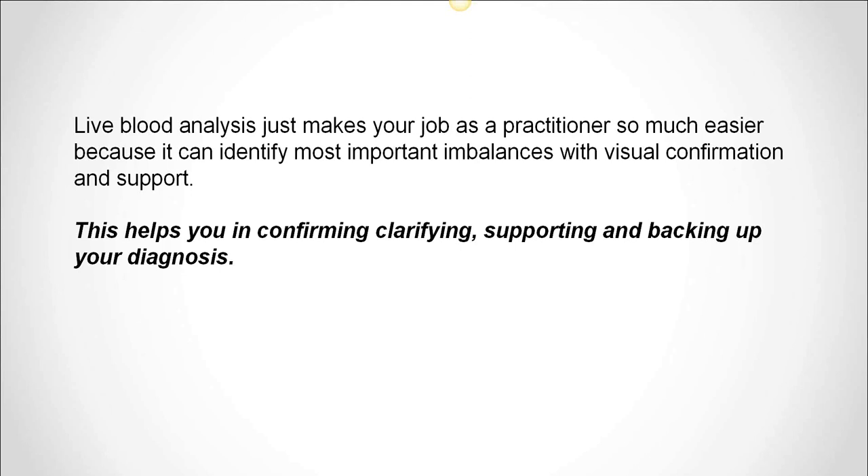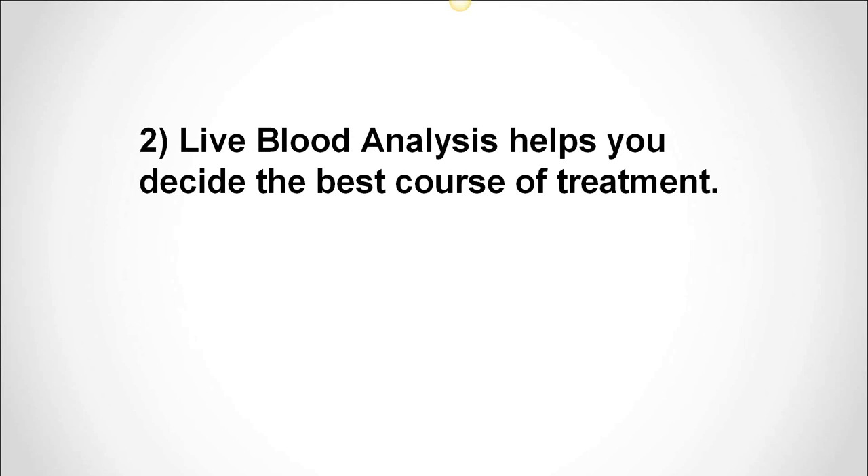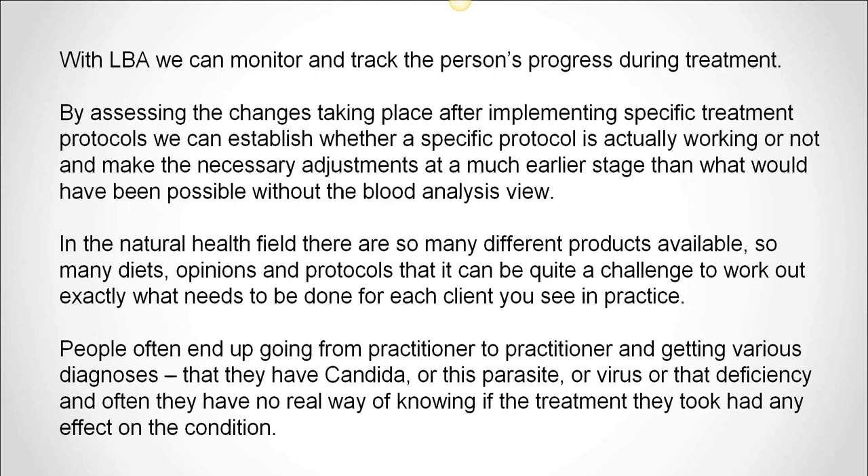It also helps you choose the best treatment options for the underlying imbalance, which brings us to benefit number two: live blood analysis helps you decide the best course of treatment. LBA gives a much clearer picture of health and of the possible imbalances that are causing the health issues. Seeing so much more of the picture results in the ability to choose more effective treatments for your clients. Benefit number three: with live blood analysis, you're able to monitor the results of any given treatment, which is a huge advantage. With LBA, we can monitor and track the person's progress during the treatment. By assessing the changes taking place after implementing specific treatment protocols, we can establish whether a specific protocol is actually working or not, and make the necessary adjustments at a much earlier stage than would have been possible without the blood analysis view.